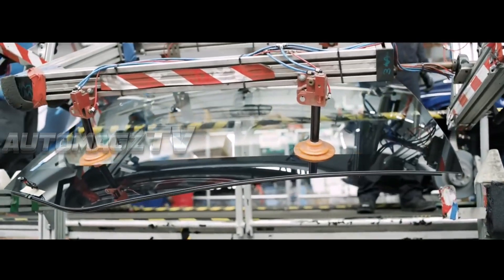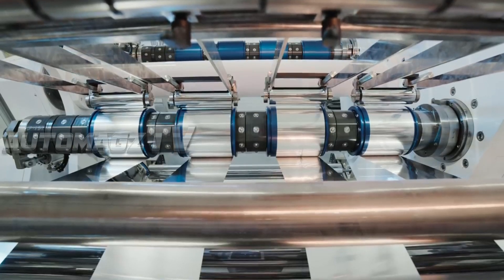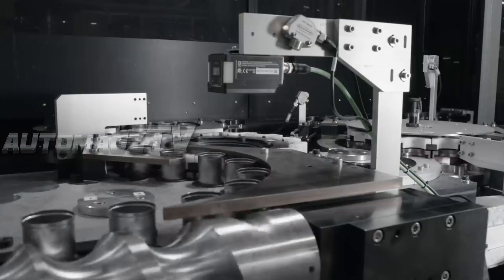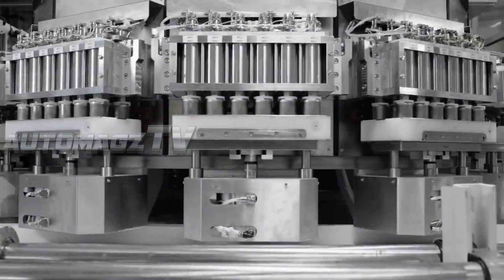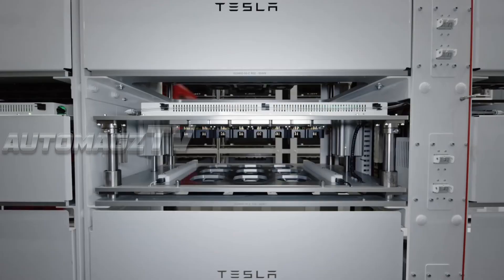Tesla is investing heavily in new 4680 battery cells, and the 2026 Model Y will likely benefit from this innovation. These batteries promise longer range, faster charging, and better energy density, pushing the Model Y's range potentially beyond 400 miles per charge for certain variants. With the introduction of the 4680 battery cells, the long range variant is expected to offer over 400 miles on a single charge.